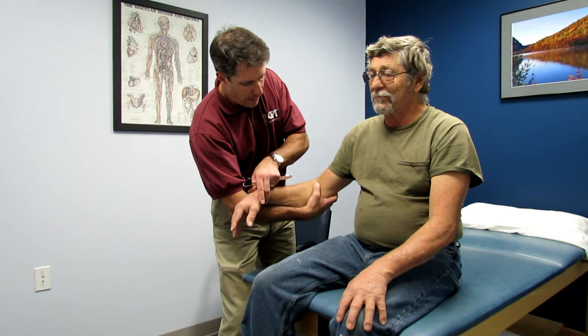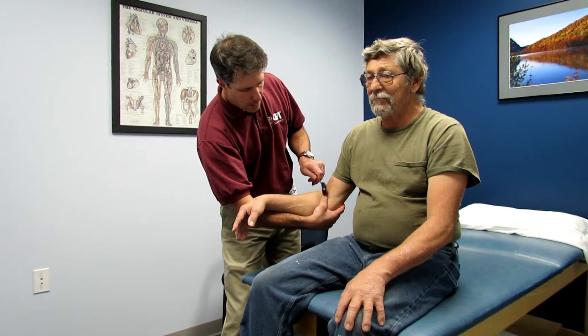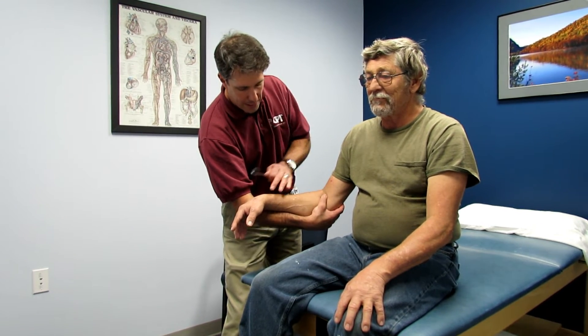Now we're going to do C5, biceps. Not so brisk — it's really suppressed, actually.